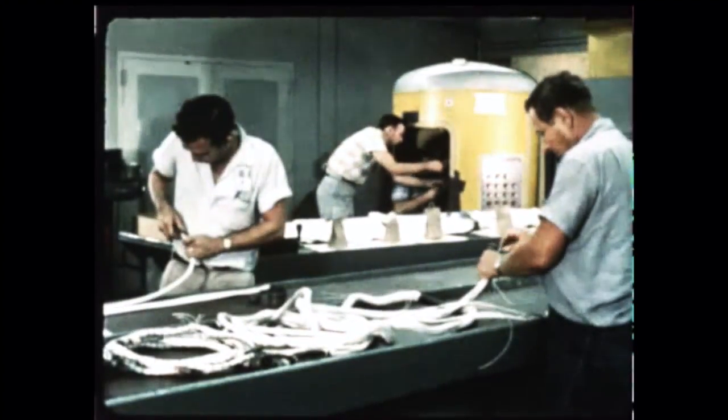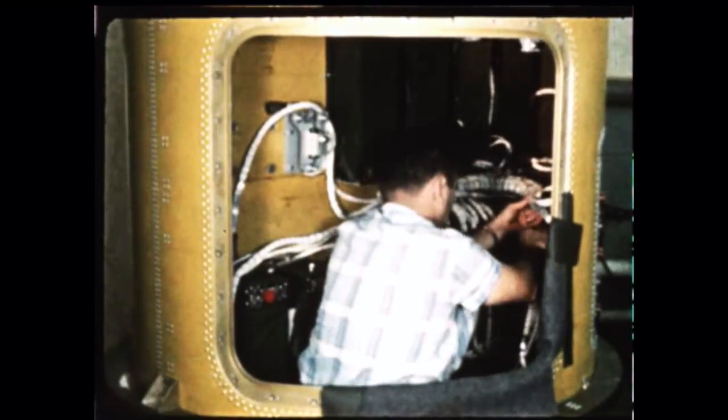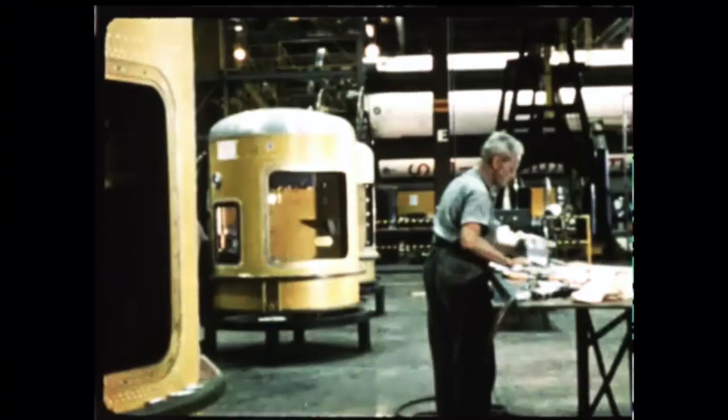Installation of equipment in the SA-1's instrumentation canisters was also moving along steadily in the Marshall Center's shops. Four canisters of the same general type will carry guidance, control, and telemetry equipment. One of these will house the ST-90 stabilized platform.